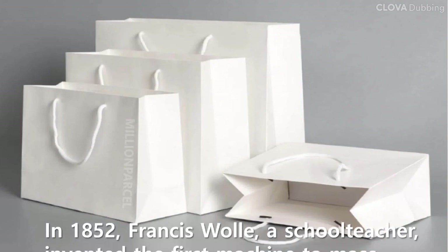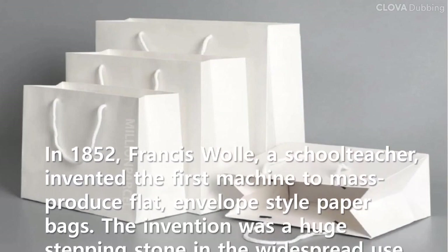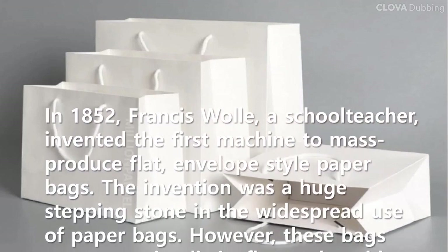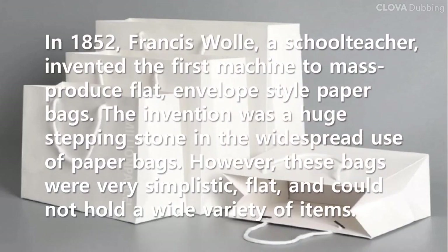In 1852, Francis Wall, a school teacher, invented the first machine to mass produce flat, envelope-style paper bags. The invention was a huge stepping stone in the widespread use of paper bags. However, these bags were very simplistic and flat, and could not hold a wide variety of items.